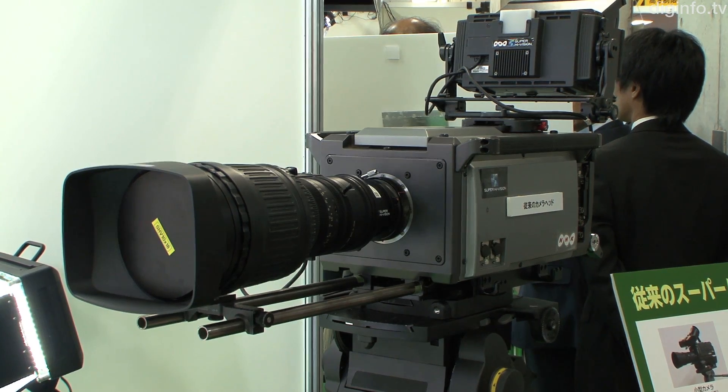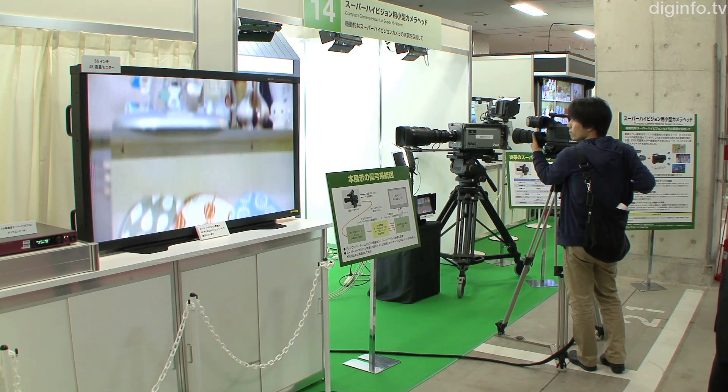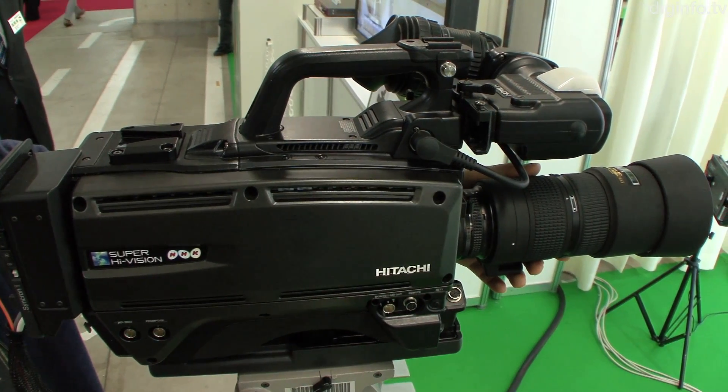By reducing the size and weight of the camera, the portability has been improved, making it more maneuverable than previous prototypes, so it can be used in a wide variety of shooting situations.